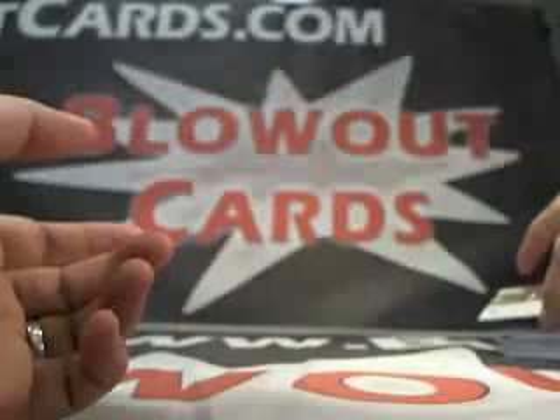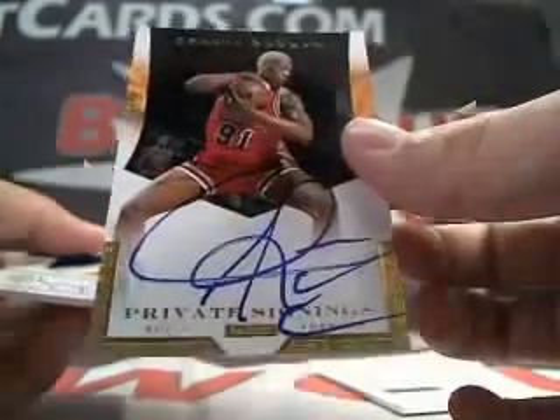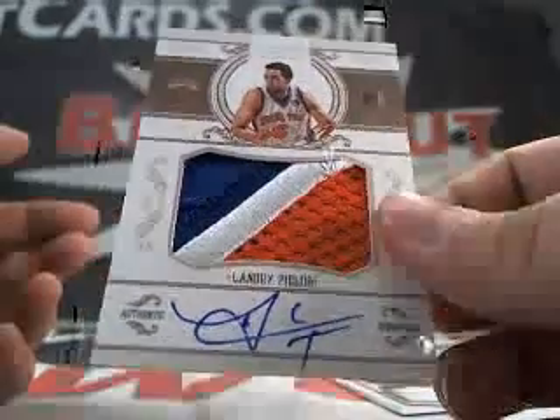And lastly, you got a Ron Harper base card, numbered to 99. Not bad. Very nice box. You got the Grandmama Redemption, Dennis Rodman private signings, and this beautiful Landry Fields rookie auto patch. Thanks a lot, Jonah. I'll be sure to get to stop you tomorrow. Take care.